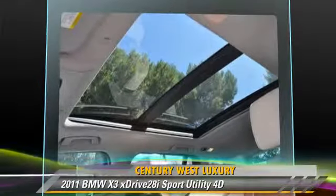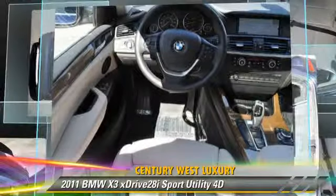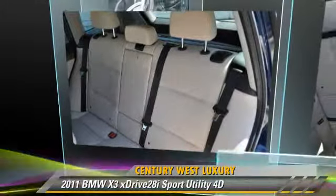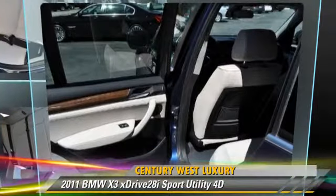Comfort and convenience features include navigation system, Bluetooth wireless, technology package, BMW Assist, and cold weather package. Give us a call to schedule your test drive today.